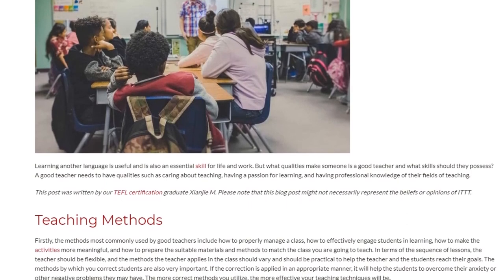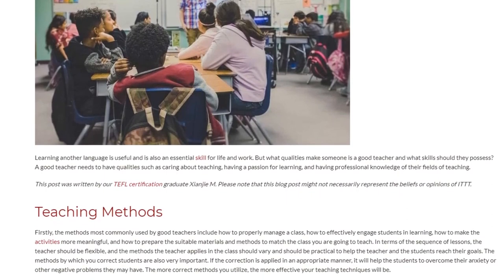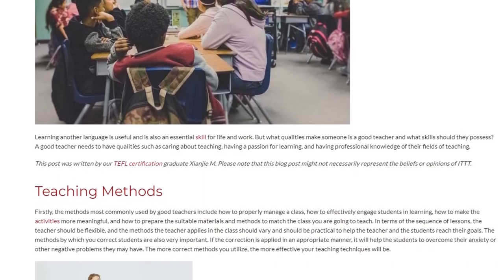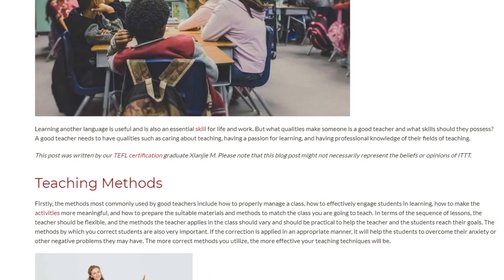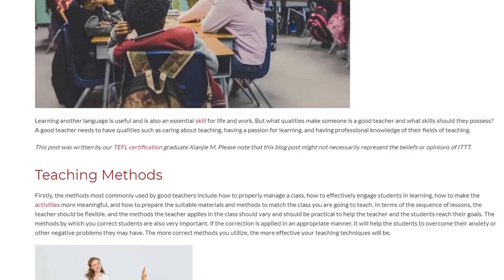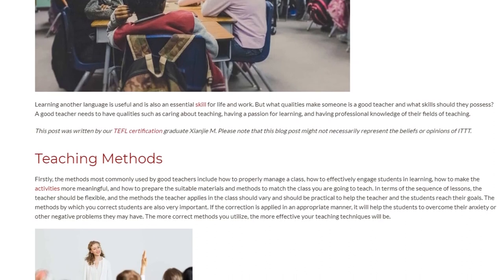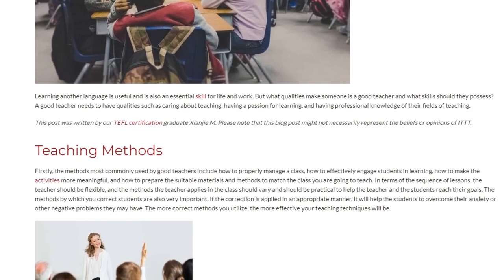The methods most commonly used by good teachers include how to properly manage a class, how to effectively engage students in learning, how to make the activities more meaningful, and how to prepare suitable materials and methods to match the class you are going to teach.